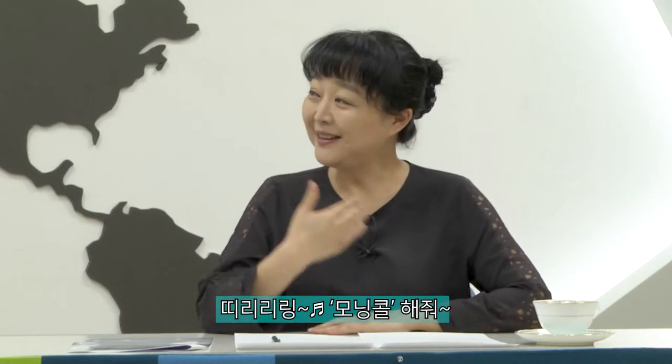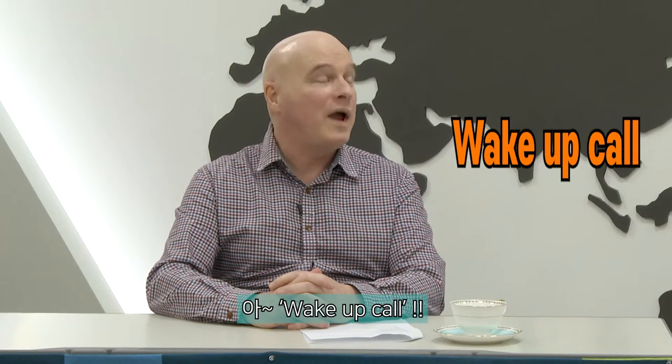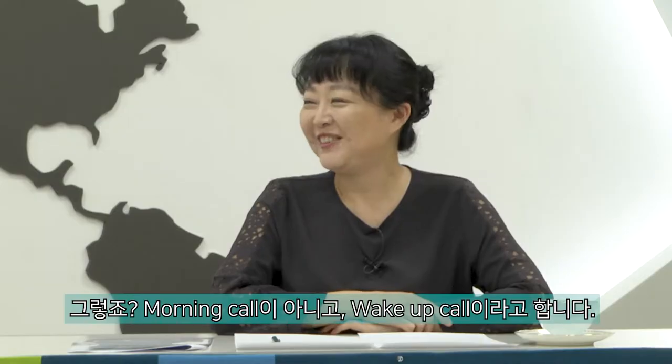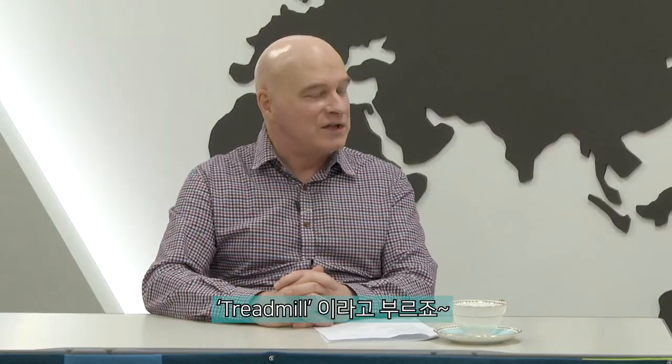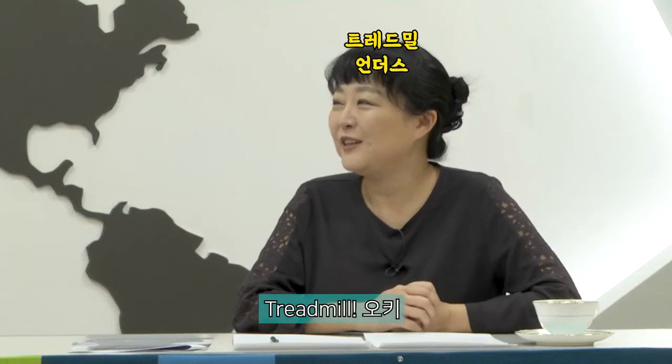Somebody is calling me to give me a 'morning call.' — A morning call? That would be a wake-up call. A morning call이 아니고 wake-up call이라고 합니다. You go on the 'running machine.' — The running machine? Running machine이라고 하면 기계가 뛰어다니는 그런 거예요. The correct word is a treadmill. To tread means to walk — T-R-E-A-D, tread.